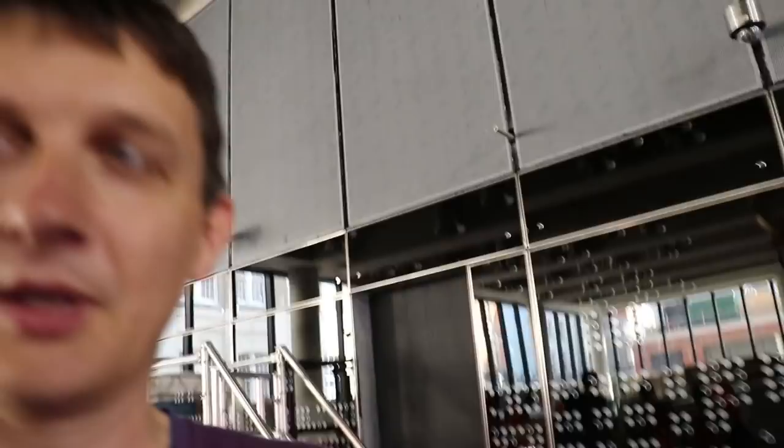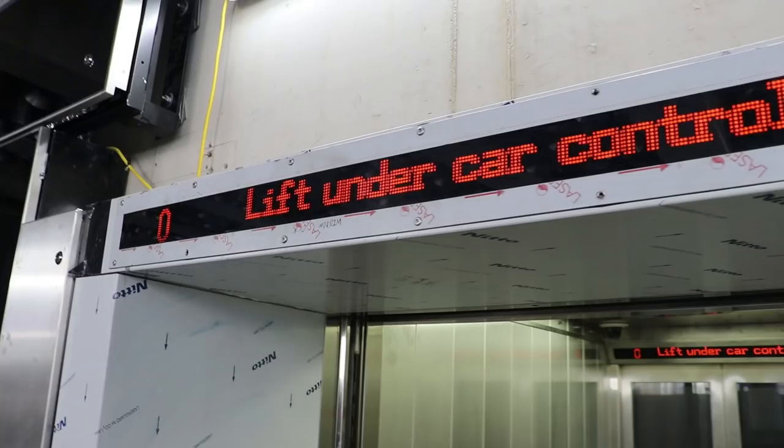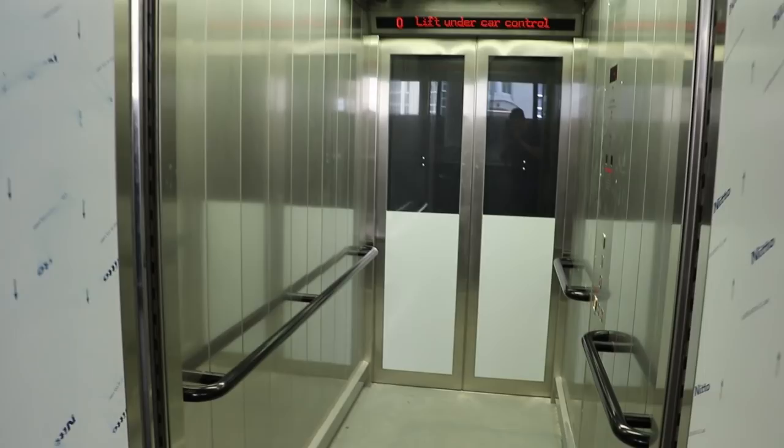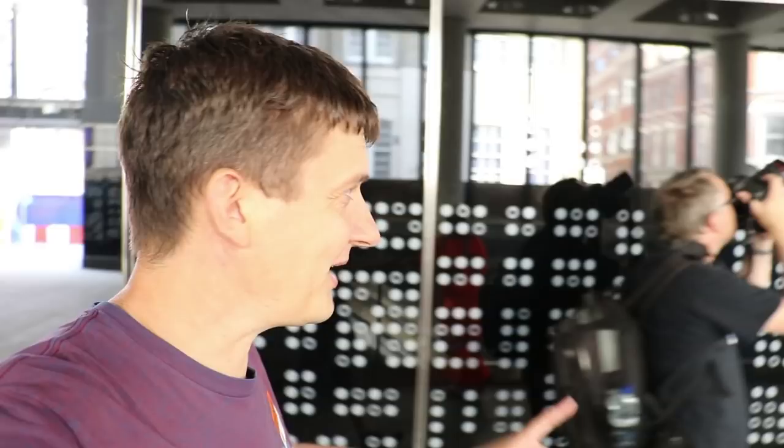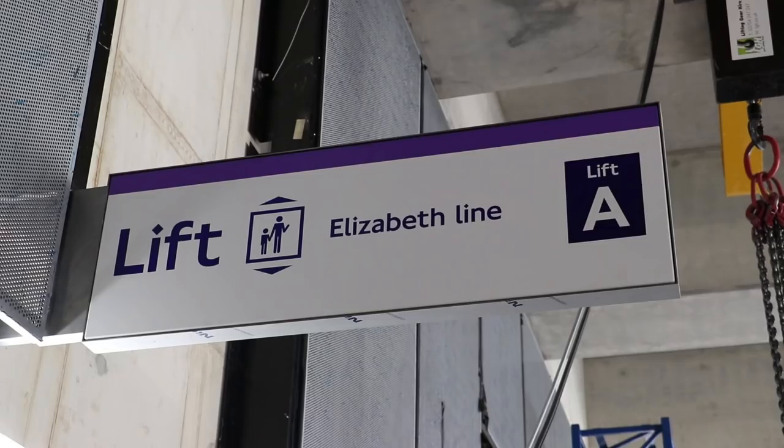Some people in the Whitechapel video were confused because I spoke about there being ten lifts but didn't explicitly point them out. All Crossrail Elizabeth Line stations are step-free. You build any new station nowadays, it has to have step-free access. So here you've got the gate line, the brand new TFL-style ticket machines. And round to the left, there's a lift — it's definitely step-free. And the signs are up as well.